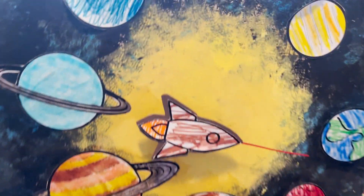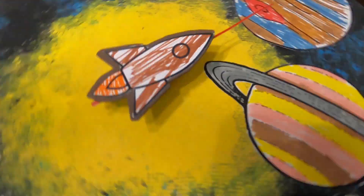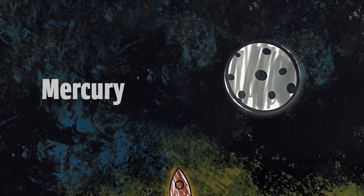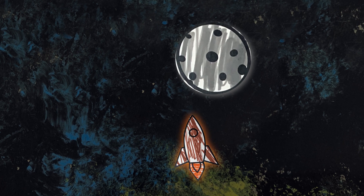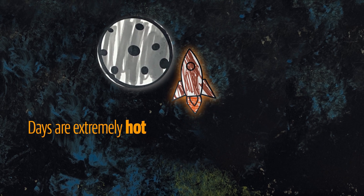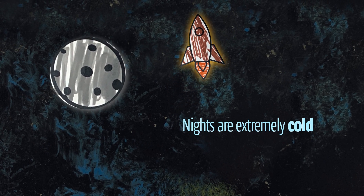Comparing the planet sizes to Earth. Let's pretend we're in the spaceship. What is the first planet we're going to visit? Mercury. It is the first planet in our solar system. It is also the smallest planet. Our planet Earth is three times the size of Mercury. Days on Mercury are extremely hot. Nights on Mercury are extremely cold.